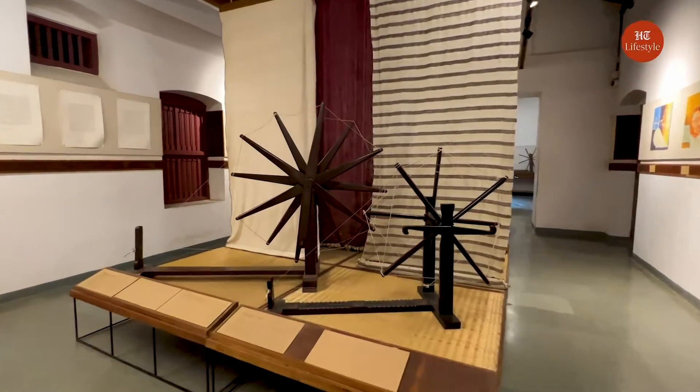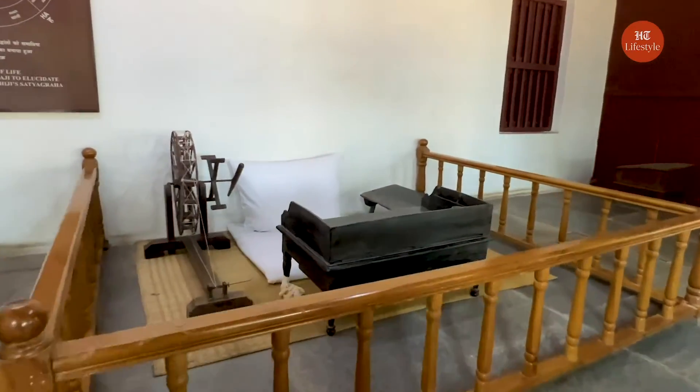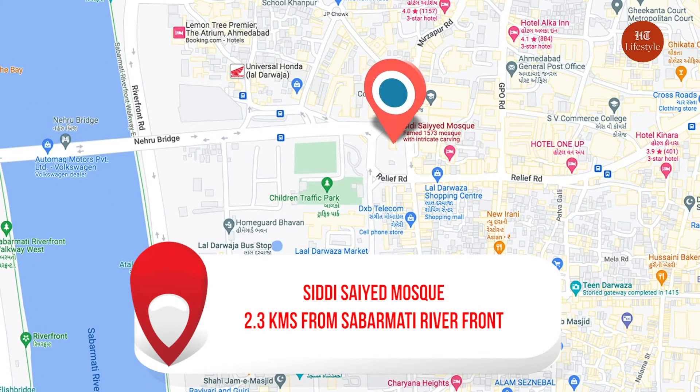At the museum, you can see artifacts related to Gandhi's life including his writing desk, some personal letters, photographs, khadi kurta, and the chakras. Siddhi Sayyad Mosque, also referred to as Siddhi Sayyad Nijali, is a historical mosque in Ahmedabad known for its stunning architectural beauty.